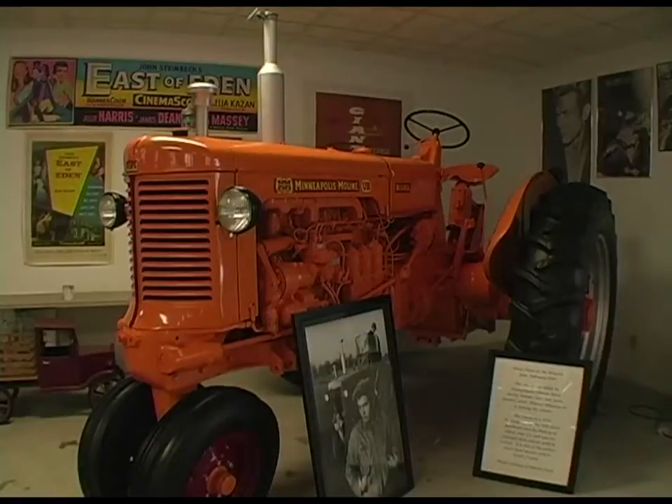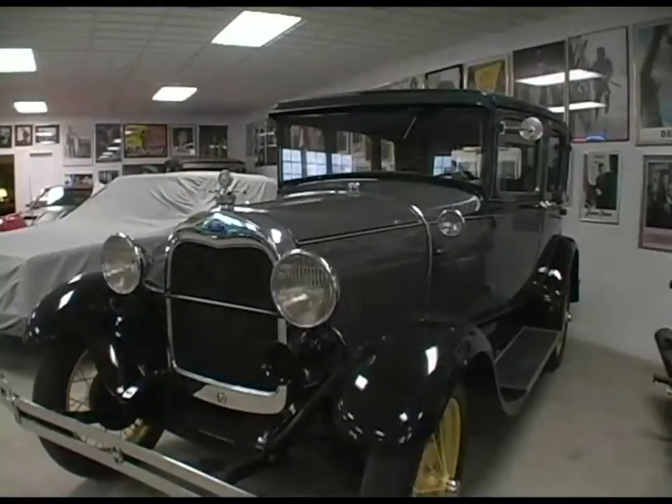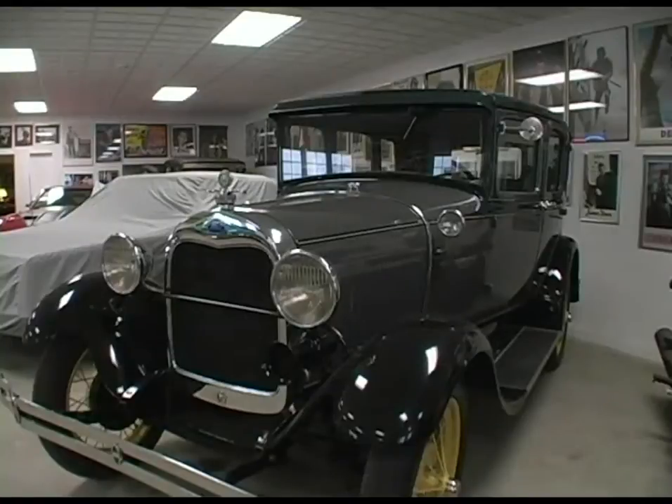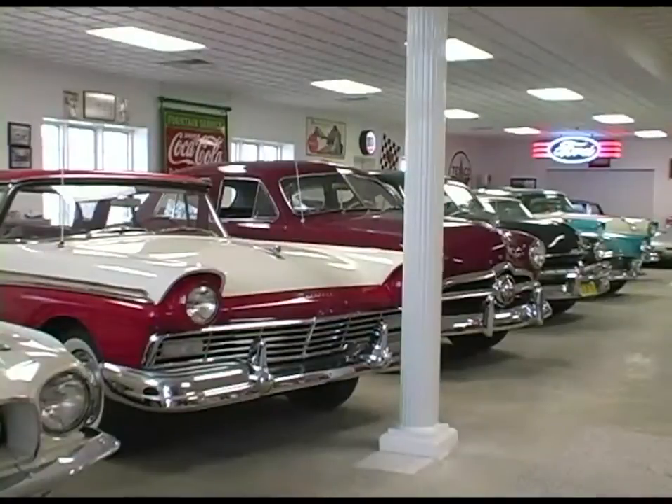This other car here is a '29 Model A Ford — I've always kind of liked the Model A's. Back in the corner is a '28 Model A Ford that's all original, never been painted or anything. I've always been interested in antique cars, though of course when I was growing up in high school, these cars weren't antiques — they were the cars of the day.